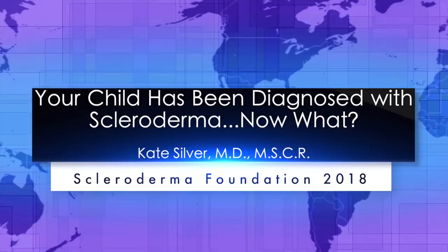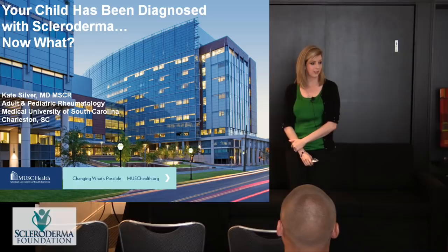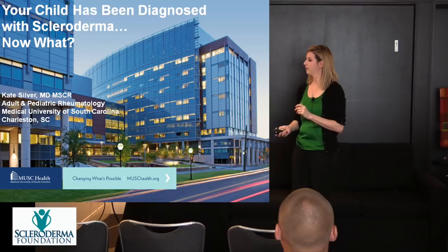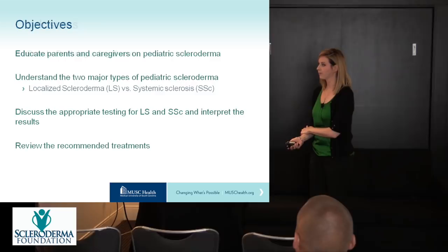Hi everyone. My name is Kate Silver. I am an adult and pediatric rheumatologist at MUSC, the Medical University in Charleston, South Carolina. Today I will be talking to y'all about advocating for your child. So your child has been diagnosed with scleroderma — now what? Where do we go from here? Questions should be held till the end. These are my disclosures.